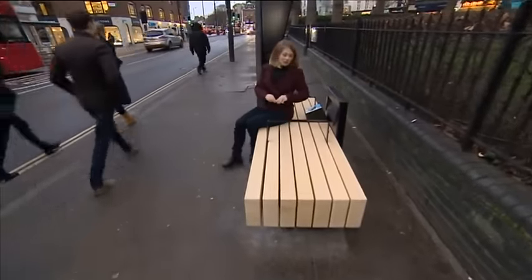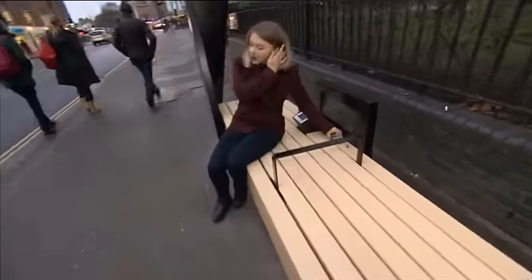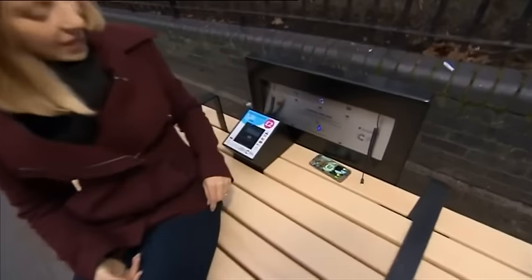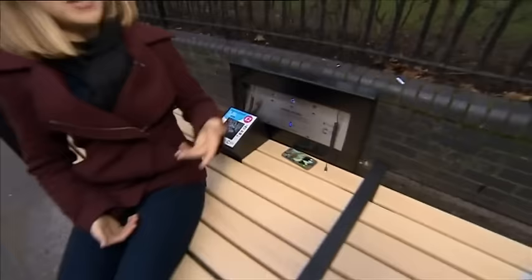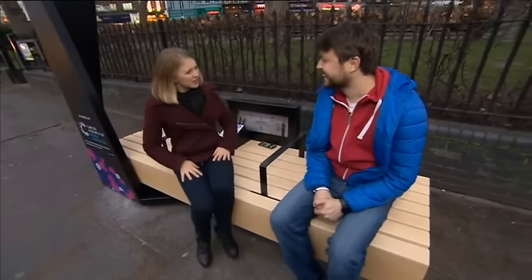Of course you can have a nice sit down as you always can at a bench, but you can also charge your phone wirelessly or plug it in. The inventor of this bench is Milos — thank you for joining us. What else can it do?